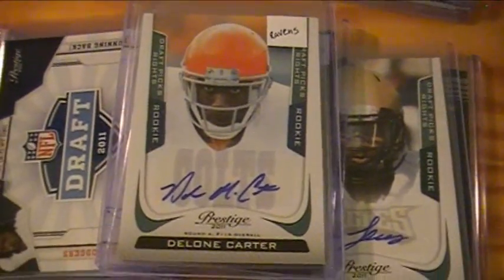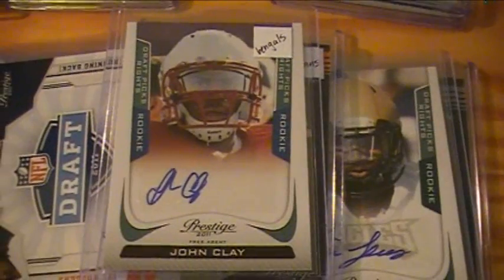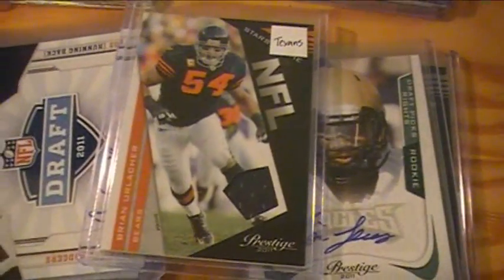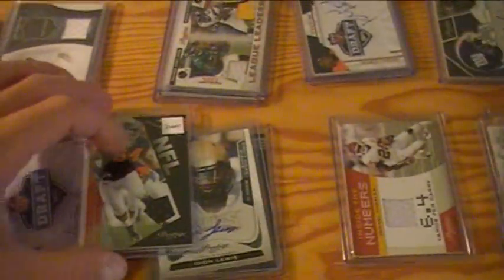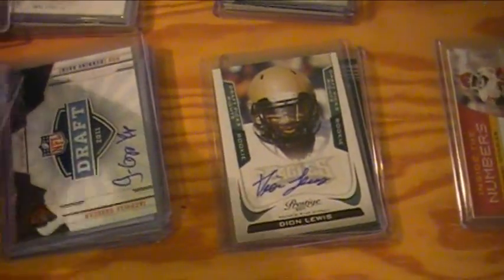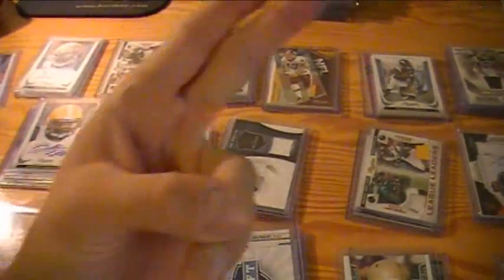Ravens got a Delaunay Carter autograph — he plays for the Colts. Bengals got a John Clay undrafted auto. Texans got a Brian Urlacher jersey. That's the recap of all the hits. Of course guys got all the rookies, inserts, numbered cards, and all that kind of stuff too — tons of rookies. But anyway, that's it. Thanks for watching. Peace.